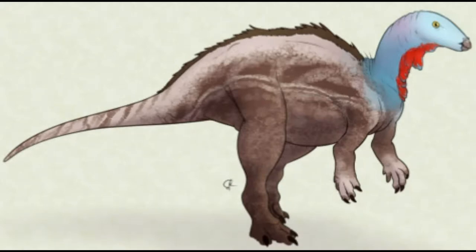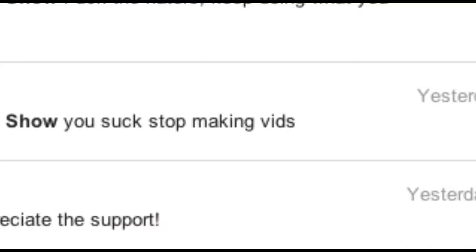Hello guys, and welcome back to another episode of PaleoFigure. Today we will be looking at the Jurassic Ornithopod Camptosaurus. Before we get started, feel free to leave a comment giving feedback or constructive criticism — I will be sure to take notes to help benefit the quality of videos in the future.